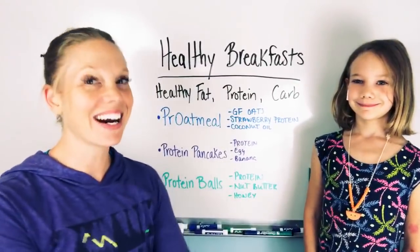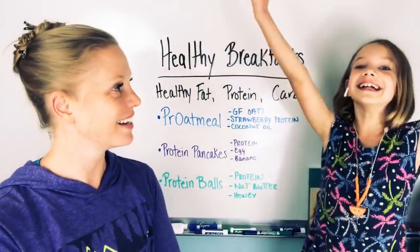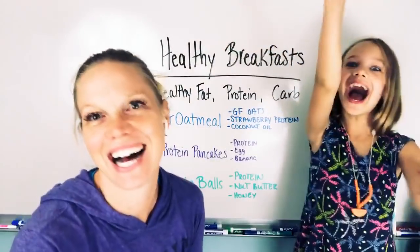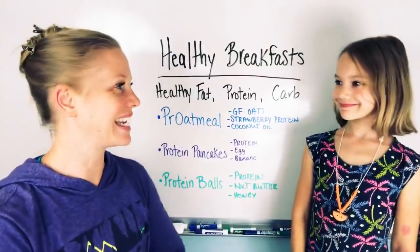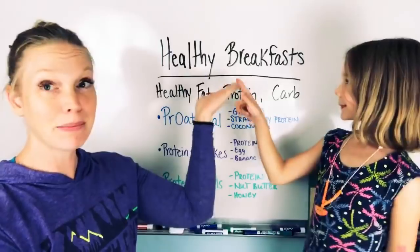Hey there everyone, Dr. Beth Westy here, and I have my youngest daughter Azalea doing a video with me tonight because she wanted to do a video and talk about healthy breakfast.